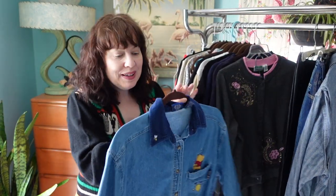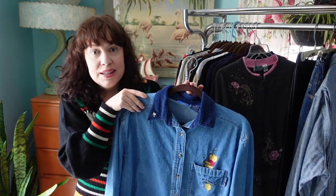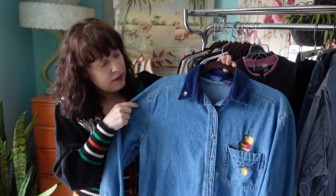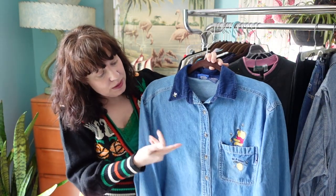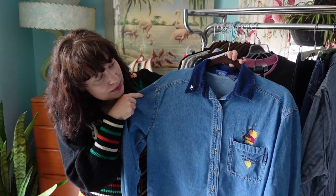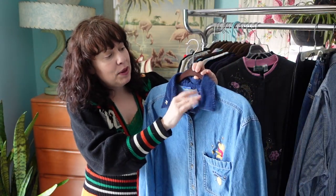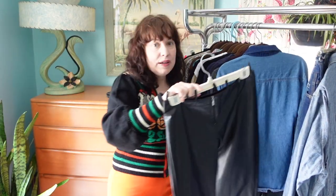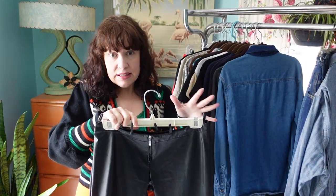I found some Disney embroidered pieces this past month and they have sold really fast for me, so I picked up this Winnie the Pooh denim shirt from the 90s. I'm hoping it will have a fast flip on it too.